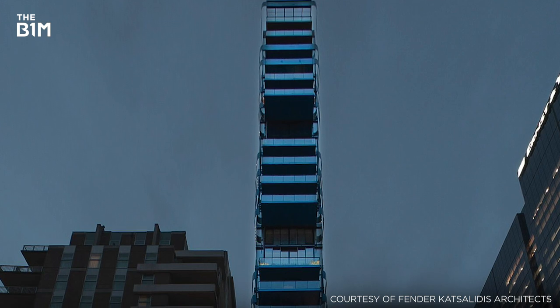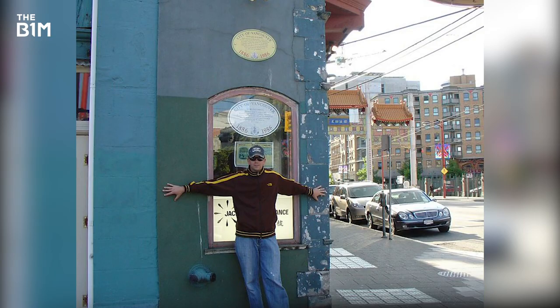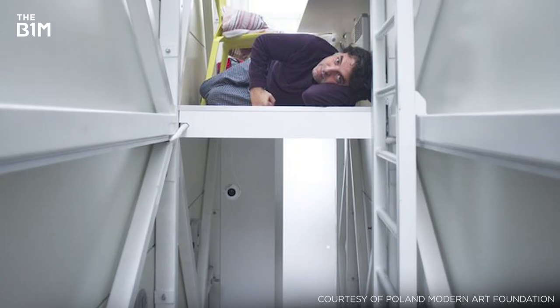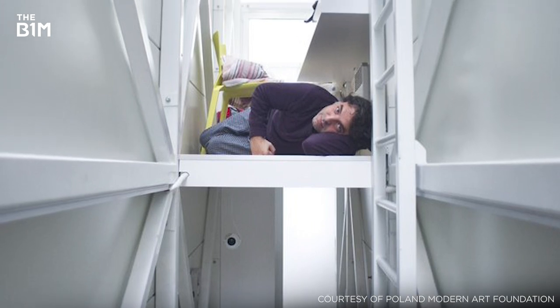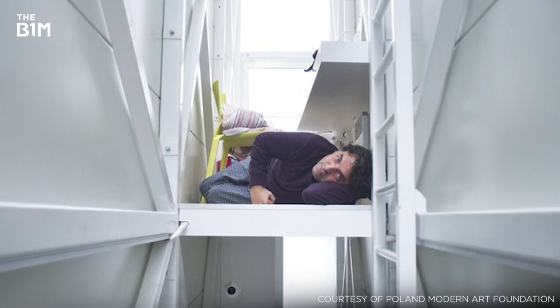From the many narrow buildings around the world, we've chosen to highlight a notable few. These are either record holders, famous in their own right, or impressive in their innovative use of small spaces. From thin to thinner, breathe in and get ready to experience the world's thinnest buildings.